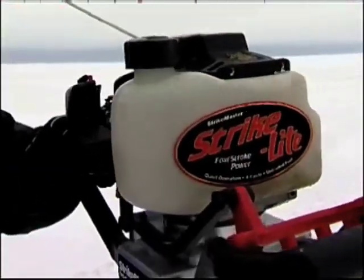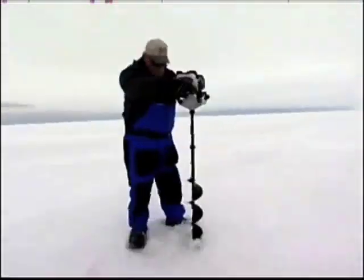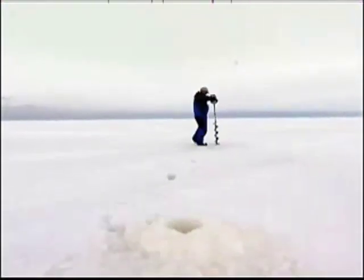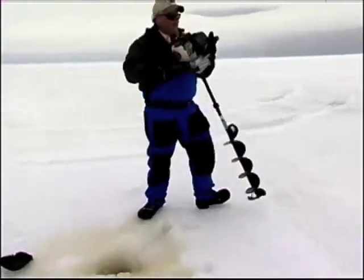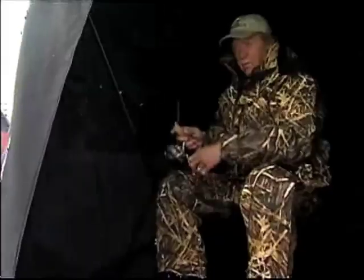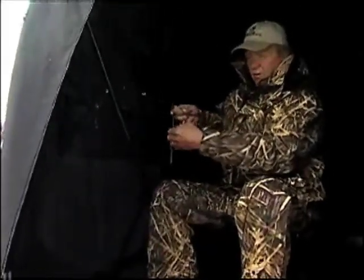Once you find the spot, drilling any number of well-placed holes is easy using one of today's lightweight, powerful four-stroke augers — and you don't have to be built like Arnold Schwarzenegger to drill all the holes you need. Nothing has changed how anglers see what's happening under the ice more than the underwater camera, like the Aqua-View.